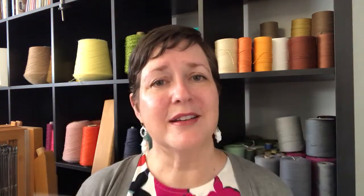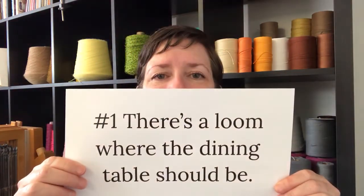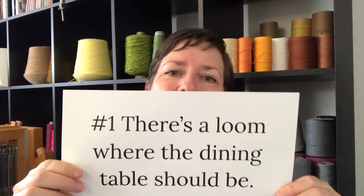The five ways to recognize a weaver — are you ready? Here we go. Number one: there's a loom where the dining room table should be. Once you get into weaving, the looms tend to multiply like bunnies. While you're not looking, suddenly you've gone from one loom to six. For a weaver, it's no big deal to have a loom where a bed should be or a dining room table. The rest of the world might think that's a little unusual, but for us we're like, really, it's all meant to be space for looms.